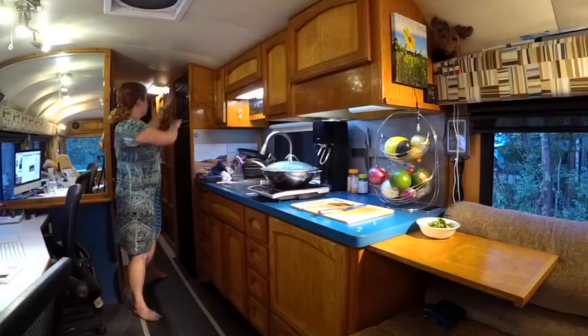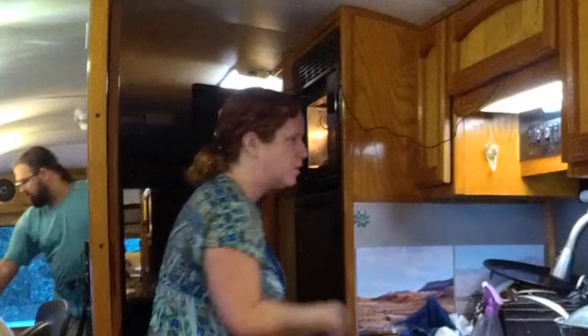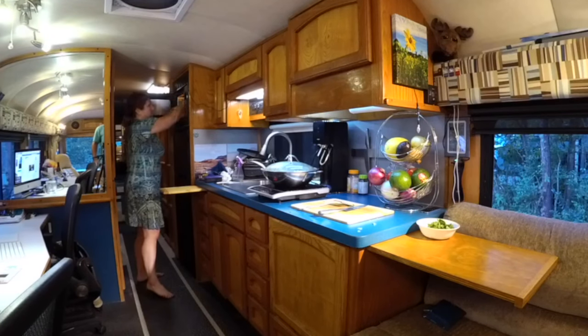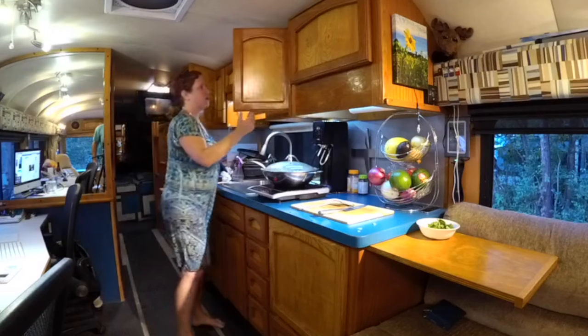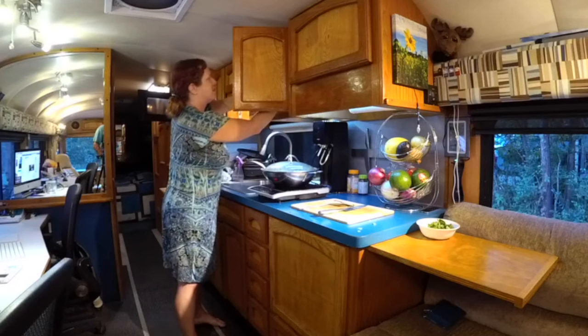We have another slide-out counter back here which comes in super handy. You can never have enough slide-out countertops in an RV — we're not big fans of room slide-outs, but slide-outs for countertops we absolutely love.